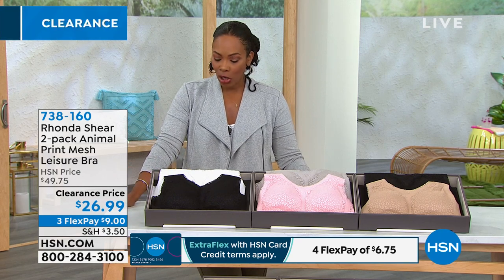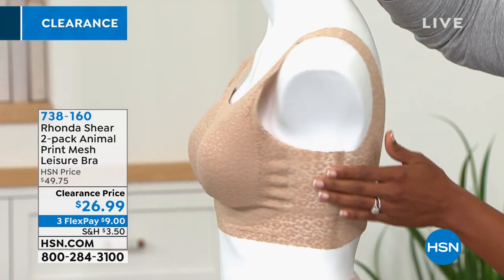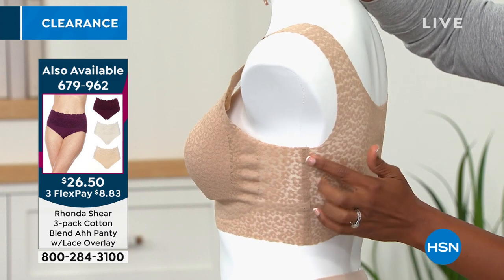Faith Marlow is joining us to talk about all things Rhonda Shear. This is the foundation to everything that we put on — the first thing we put on is going to make our outfits look perfect. This bra has a bonding effect — it's heat bonded underneath the arm area, all around the bottom, everywhere. That means it's going to be seamless, so we don't have anything sticking or poking us. It's very, very comfortable.